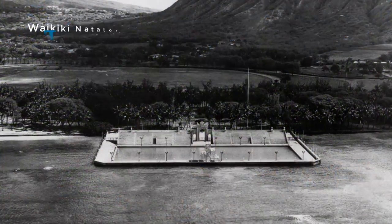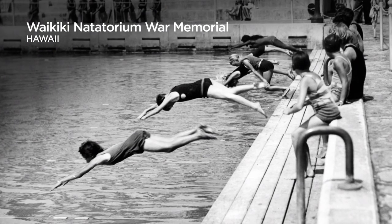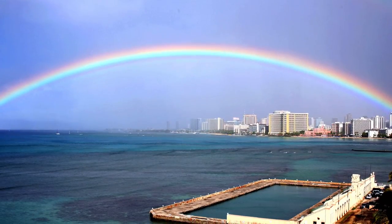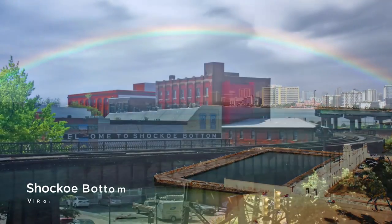Like the 1927 Waikiki Natatorium War Memorial in Hawaii, which is slated for demolition. We're working to restore and reopen this one-of-a-kind ocean water swimming pool and memorial.